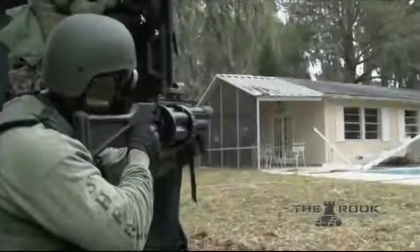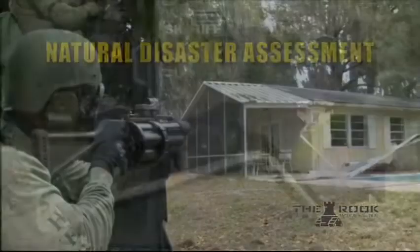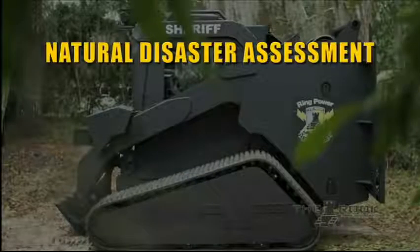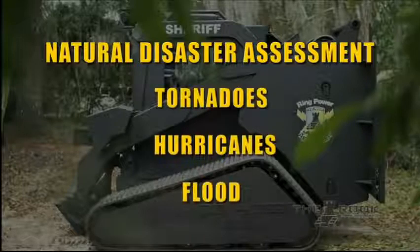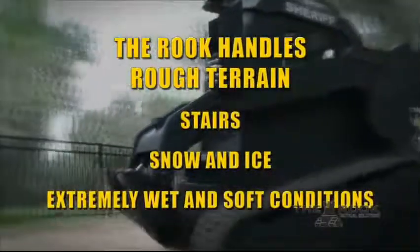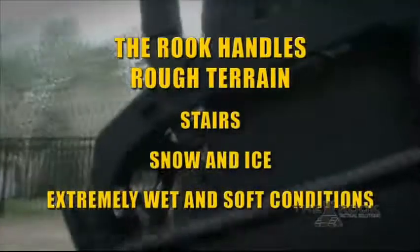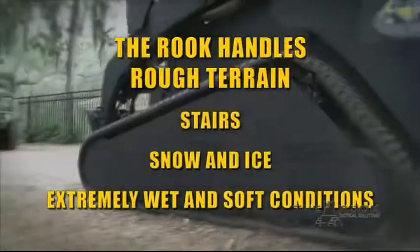The ROOC is utilized by law enforcement agencies for SWAT situations, but also for natural disaster assessment and road debris removal immediately following tornadoes, hurricanes, or floods, where standard vehicles cannot maneuver. Rough terrain conditions including stairs, snow, ice, mud, clay, or extremely wet or soft conditions are easily overcome with the ROOC's rubber tracks and suspension system.